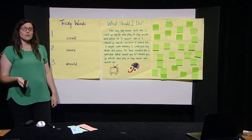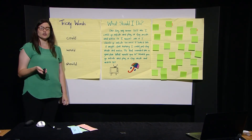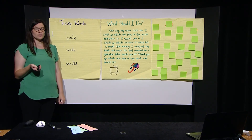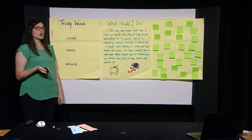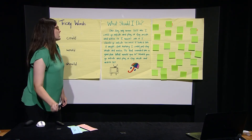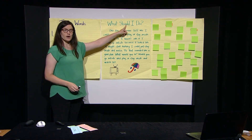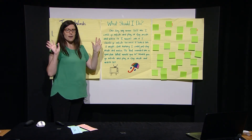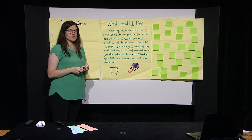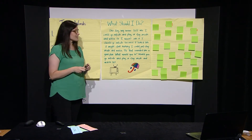Boys and girls, now that we have practiced spelling and writing our new tricky words, let's practice reading a story that has our new tricky words in it. Before we read the story, let's see if we can find our new tricky words. I'm going to place my fingers under the words, and when you think you hear a tricky word, I want you to yell STOP, and I'll underline them. Are you ready? Let's go.